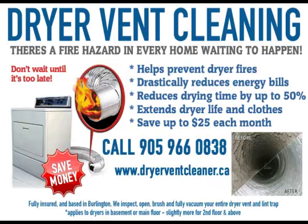When it comes to the safety of your home and family, it makes sense to have your dryer vent cleaned. Contact Dryer Vent Cleaner at www.dryerventcleaner.ca today.